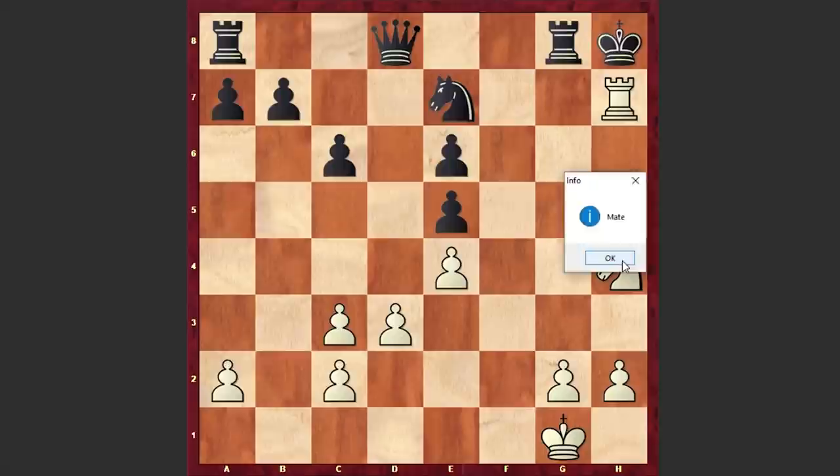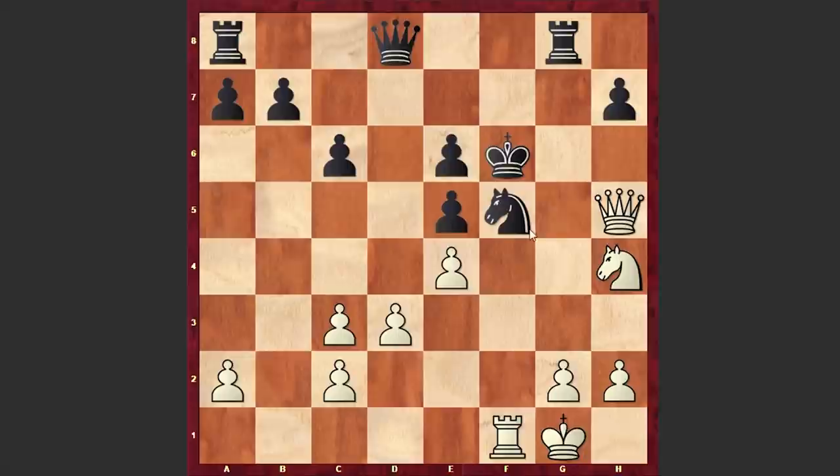Going back in our game to Rf1 check — Black responded with Nf5, and we have Nxf5, although exf5 is also playable and according to Stockfish is even stronger. But anyways, let's not deviate from the main game. exf5 and there comes Rxf5 check.